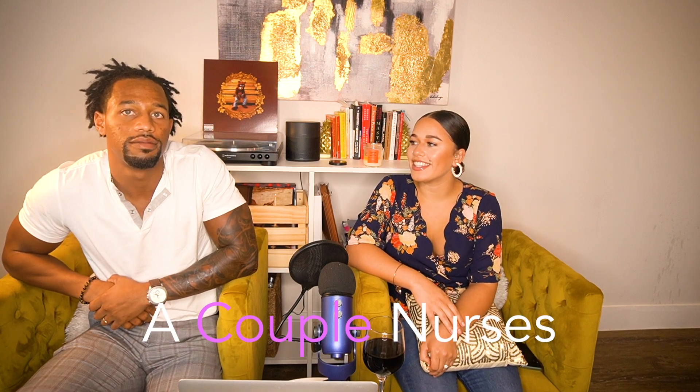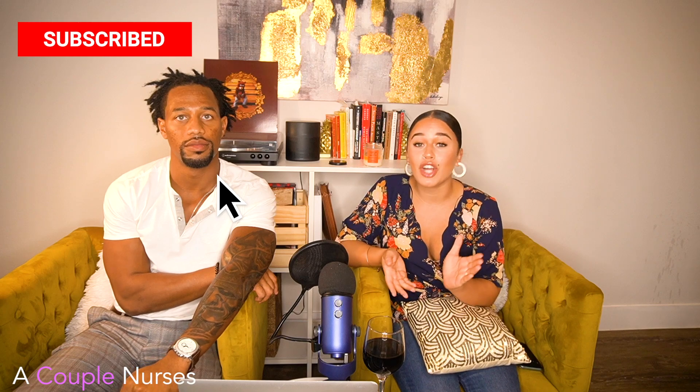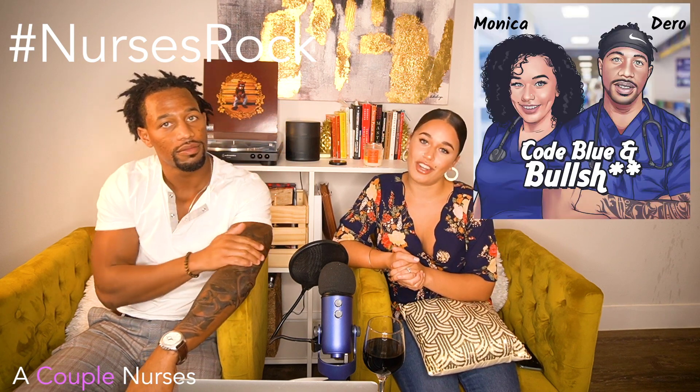Hey guys, welcome to A Couple Nurses. Thanks for tuning in, thanks for all the support. We're doing it a little bit different today — we've changed up our style. We have our podcast episode as well. So now not only are y'all having video access to our topics, but also on our Code Blue and Bullshit, you can find us on Spotify or on iTunes. If you're driving, working out, or just like to listen, now you have them at your disposal.